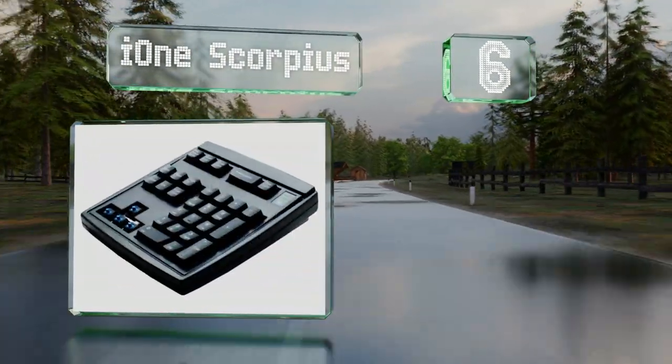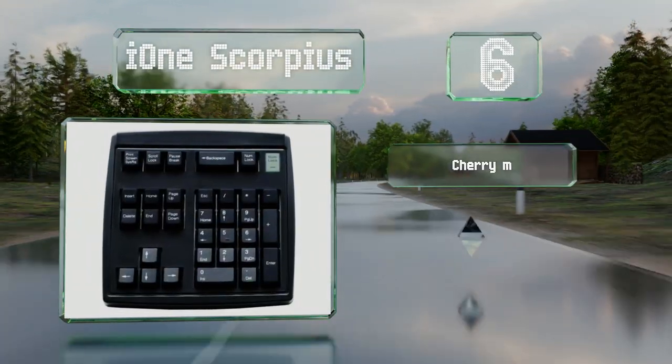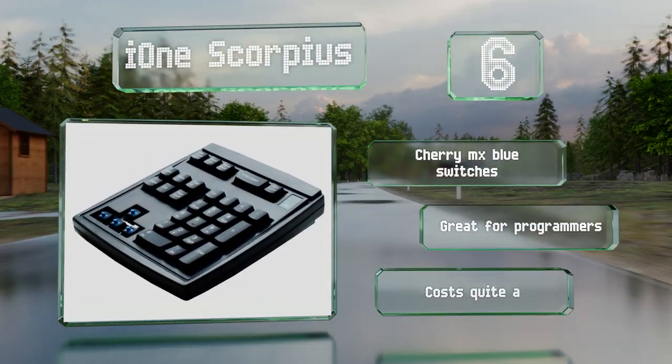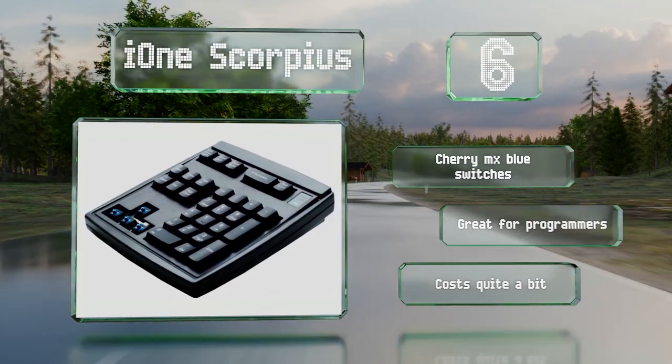Moving up our list to number 6, if you find your ultra-compact 10-keyless typing device is missing something, the i1 Scorpius can come to the rescue. It's durably made and well-engineered, and though it's built with an ancient AT connector, it does include a USB adapter for use with modern PCs. It's equipped with Cherry MX Blue switches and is great for programmers, however it costs quite a bit.